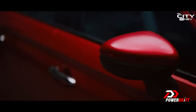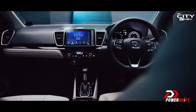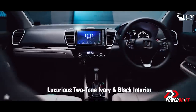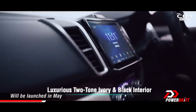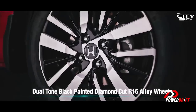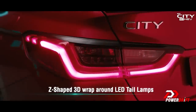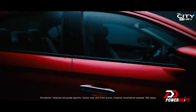Sadly, while Honda has unveiled the car, we did think that there'd be a price announcement today too, but there hasn't been one. The price announcement will be later in May, and bookings have opened for the hybrid — but again, price and launch will be sometime in the first week of May, because we are driving it in the last week of April. So stay tuned for a video on this YouTube channel soon for that as well.